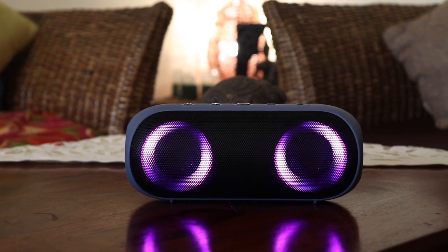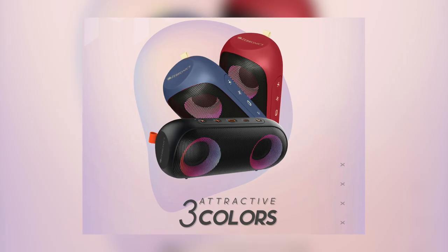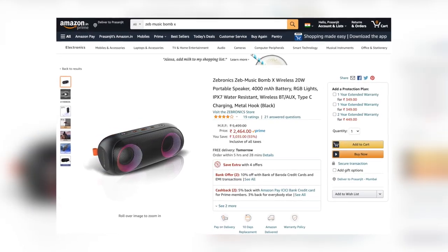So here's a Bluetooth speaker with a perfect party vibe thanks to RGB LEDs. It has an IPX7 rating, making it great for pool parties or use in the shower. It sounds punchy and loud, ideal for small parties. You can take phone calls and use it for Zoom calls over your laptop. The only things it lacks are a USB-A port and fast charging, but those aren't deal breakers. The ZEB Music Bomb X is available in three colors — red, blue, and black — on Amazon for around 2500 rupees. I'll leave the links below in the description.